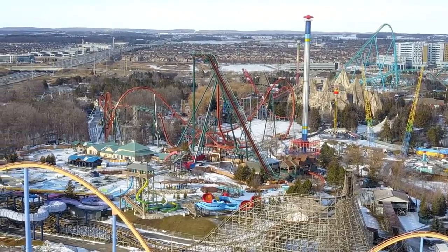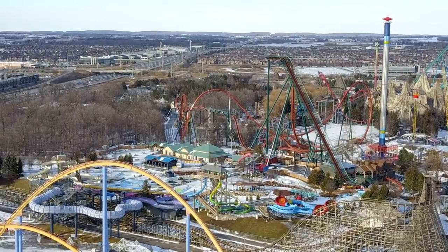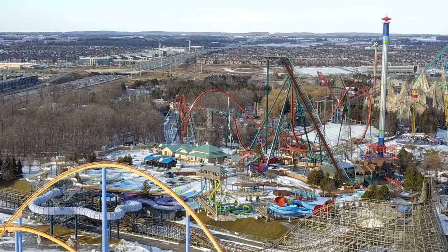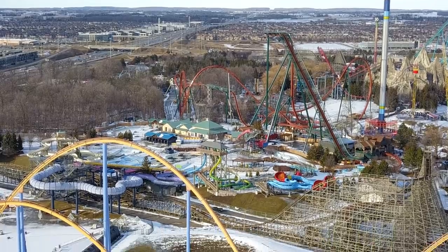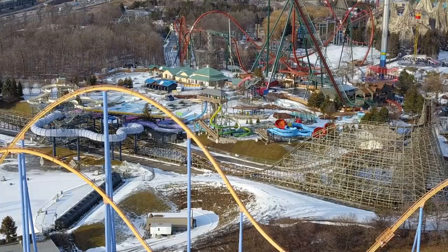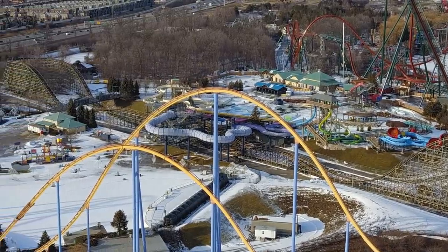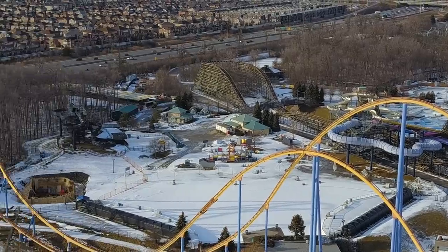In 2021, you're going to have Cedar Point and King's Dominion getting coasters, which knocks out two of their bigger parks. And King's Island is this year for 2020, which means that Canada's Wonderland and Carowinds are going to be due in 2022 or 2023 for a coaster. One could assume that Carowinds and Canada's Wonderland are going to be getting a coaster in that timeframe, as we are sister parks and we do kind of get coasters around the same timeframe. So I wouldn't be surprised that we are going to start seeing work for coasters.